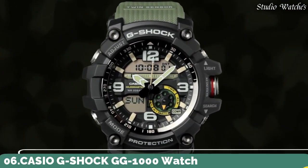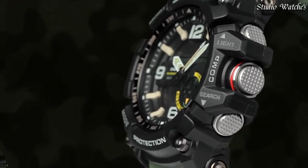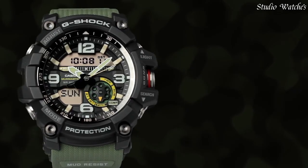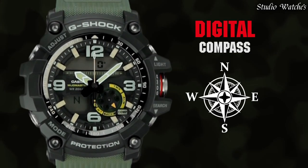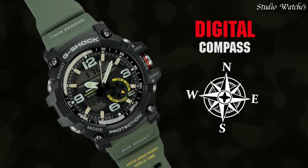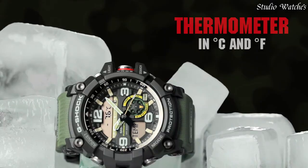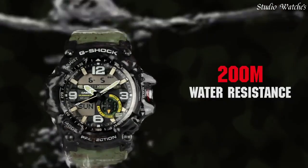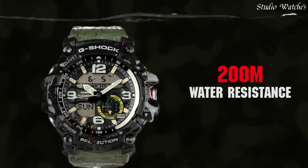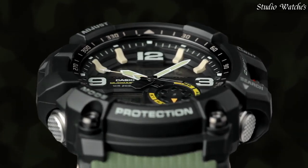Number 6: Casio G-Shock GG-1000 Watch. Japanese Quartz Movement, 5476 caliber. Polymer and stainless steel case of round shape. Case dimensions are 55.3mm in diameter and 17.3mm in thickness. Display type: Analog-Digital. Mineral glass. Polymer band. 200m water resistance. Features: Compass, Thermometer, World Time, Chronograph, Countdown Timer, Alarm, Power Reserve Indicator, Perpetual Calendar, Backlight, Date, Day, Month.